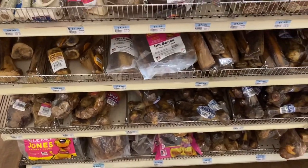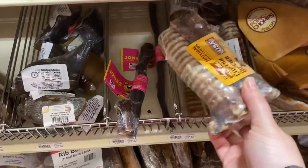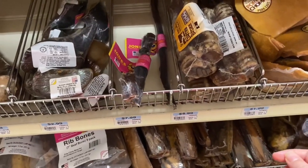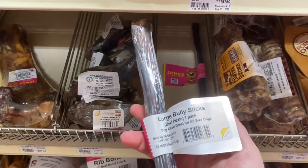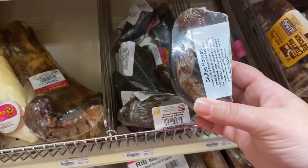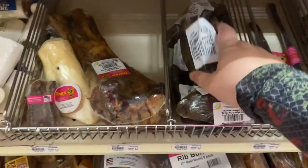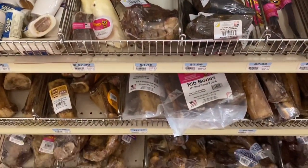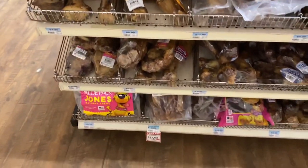Over here we have some trachea two-packs — those are fantastic, a little bit pricey but not bad. We've got some bully sticks, those are good. These are individual hoofs that have been stuffed. I would just get the empty ones that come in the bag right here and put your own stuffing in them, that way you can make sure they're stuffed with stuff that's good for them.